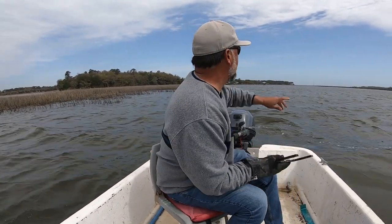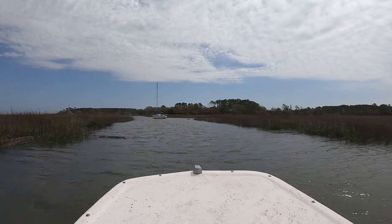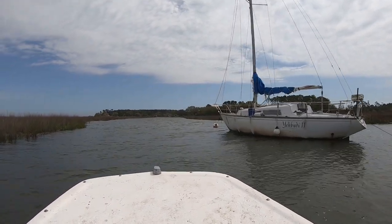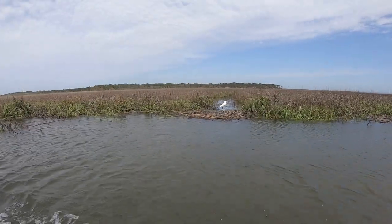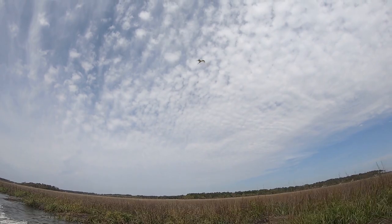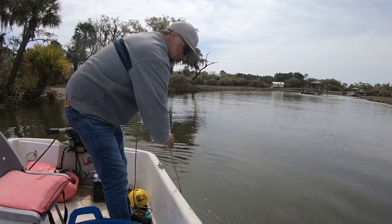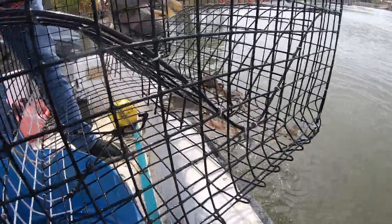These two pots we set out at a pretty good sized river, and we've got a little ways to go around to another river where we've caught some stone crab and stuff in the past. Here we're coming in on crab pot number three. How many keepers have we got so far? One, two, three, four, five. Oh, look at that big spider crab!